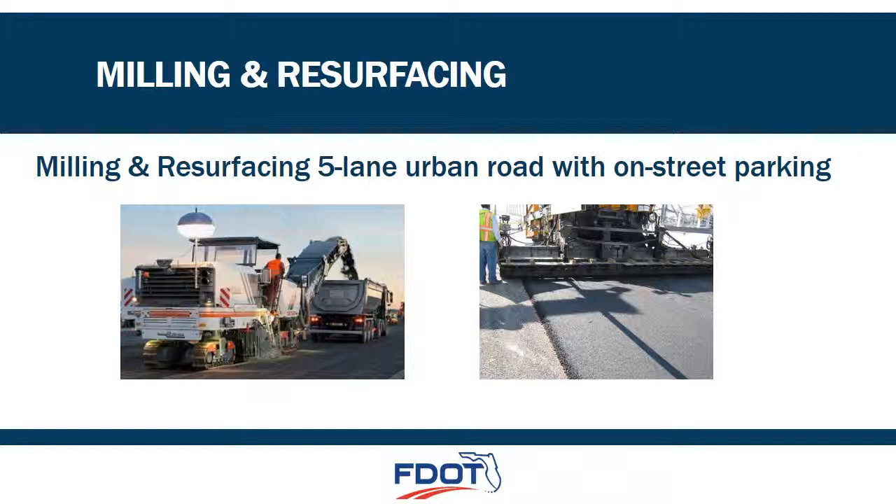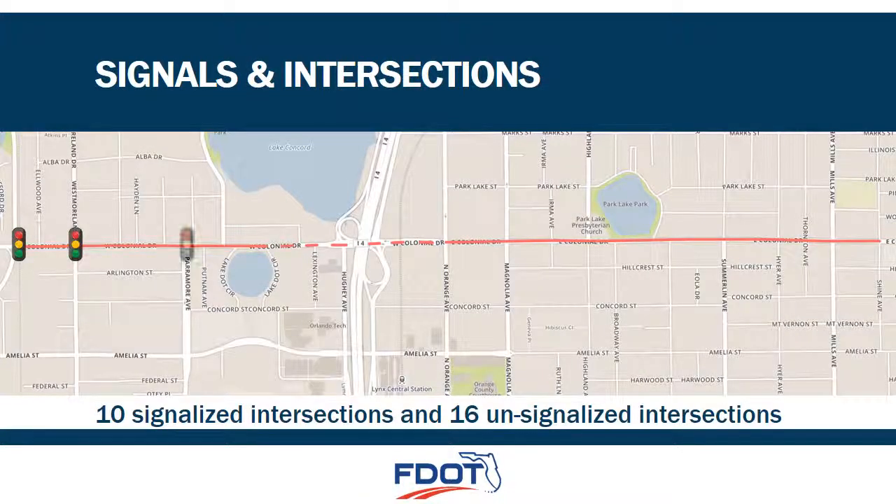The project includes the milling and resurfacing of all lanes on State Road 50, including parking lanes and turn lanes. The limits of the project extend from just east of the Florida Central Railroad to Lake Dot Circle. The section from Lake Dot Circle to Orange Avenue will be reconstructed as part of the I-4 Ultimate project, and from Orange Avenue the project extends to Shine Avenue. Additional work to be performed includes pedestrian signal head upgrades and sign upgrades at the 10 signalized intersections shown on this map.